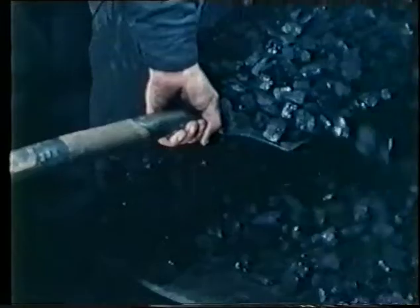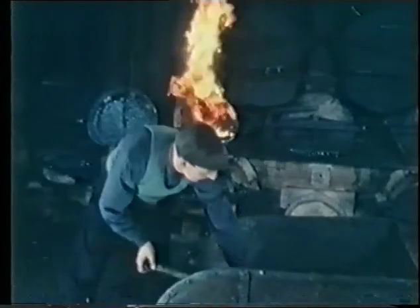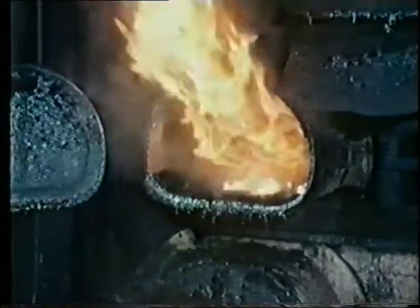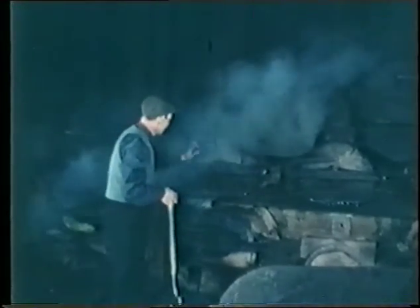One furnace, or producer as we used to call it, heated several of these retorts at the same time. But we staggered the filling times so that we could manufacture gas all round the clock. When it was filled, we left the retort for eight hours or so, and all this time gas was being given off. It then went up these pipes to be cleaned before it was stored up in the gas holder.